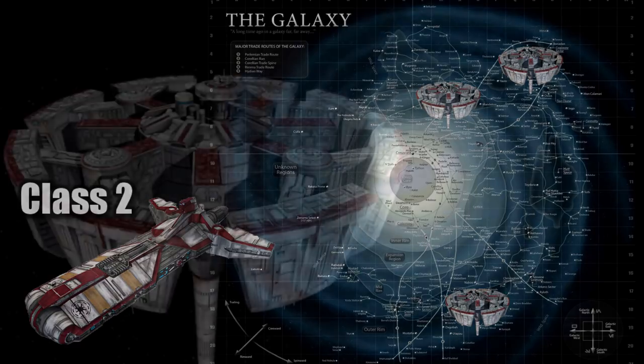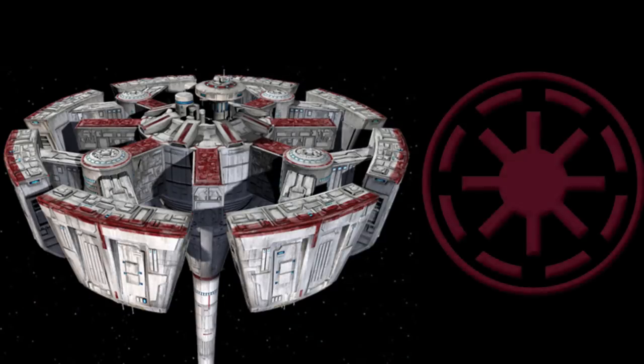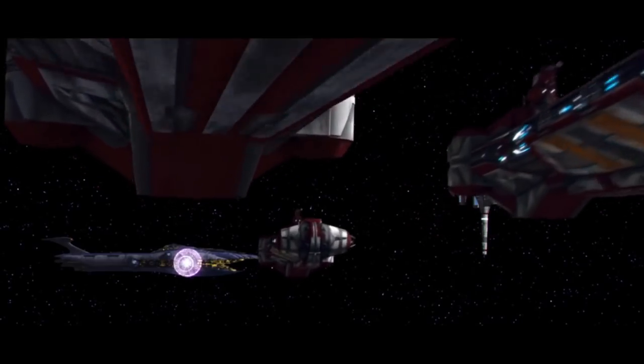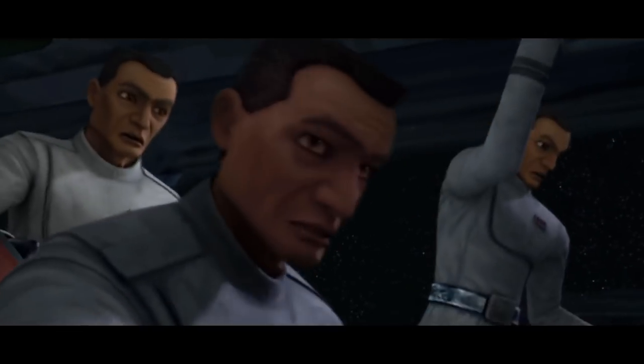The only really cool behind-the-scenes fact is that these stations were designed so that when viewed from above, it ends up making the Republic logo. So that's it for the Haven-class medical station, and remember, the Kaleesh don't have a word for war crimes, and the Force will be with you, always.